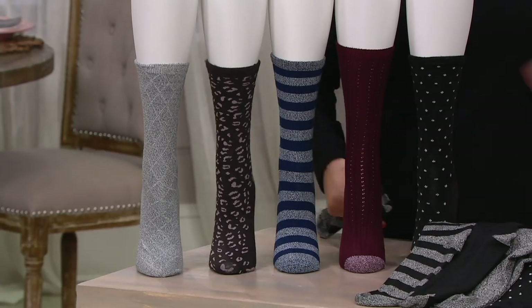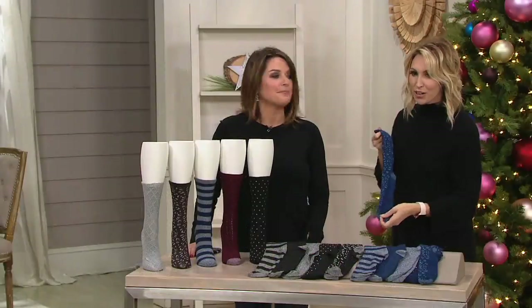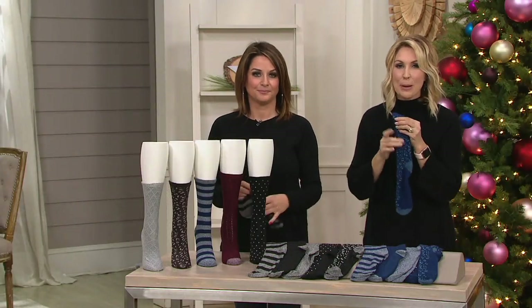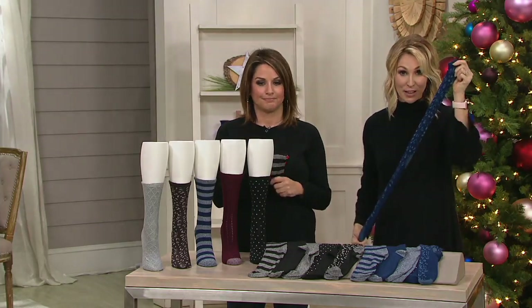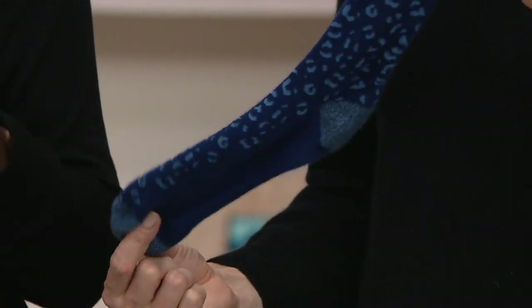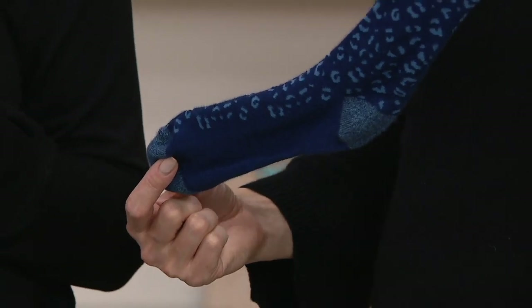And you're going to find when you get it home — you'll wear that. They're going to feel super soft. This is superior softness. You're getting an amazing fit because of all that stretch in the spandex, polyester, and nylon. You can machine wash and tumble dry. Fits shoe sizes 4 through 10. What a great giftable moment.